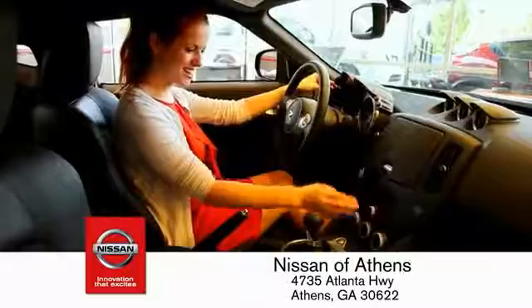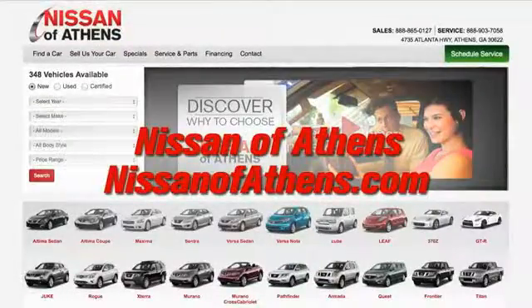There are easy ways to satisfy your car needs — no easier way to buy a car than to shop at Nissan of Athens.